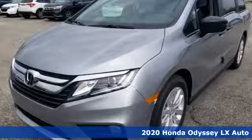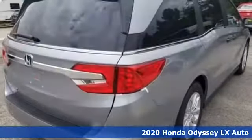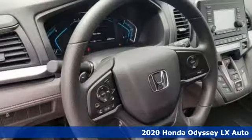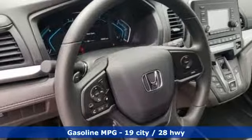Here's a new 2020 Honda Odyssey. From hood to hatch, it offers all the comforts and conveniences you could want. It's equipped for all your driving needs and wants.